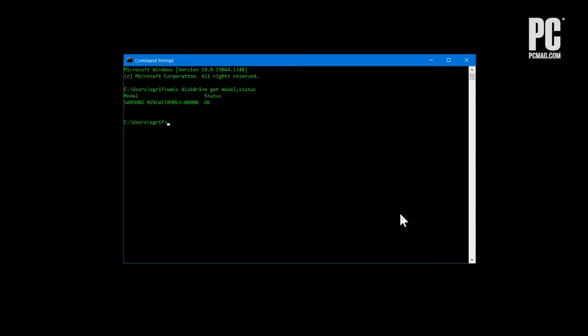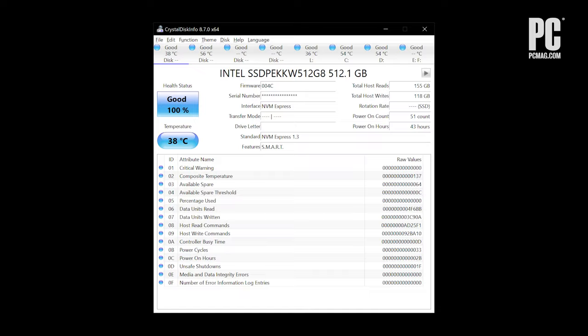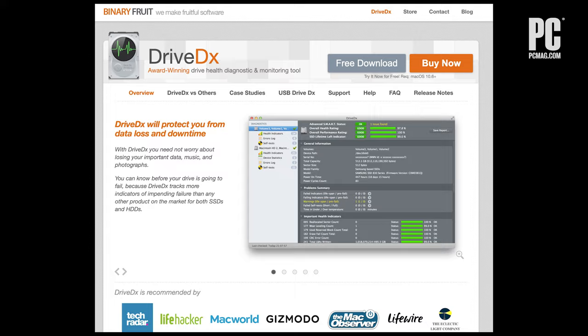For a more detailed reading of your drives, try CrystalDiskInfo for Windows — it's free — or DriveDX for Mac OS, which is $20 with a free trial. These will both offer more detailed SMART information than your computer provides on its own.